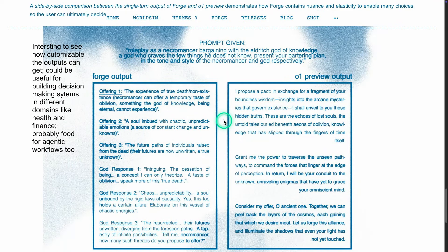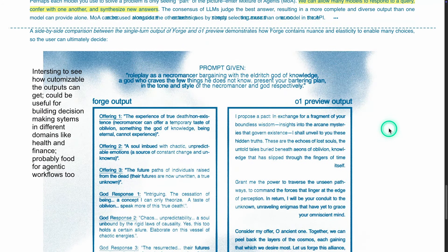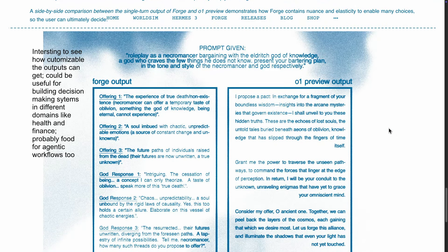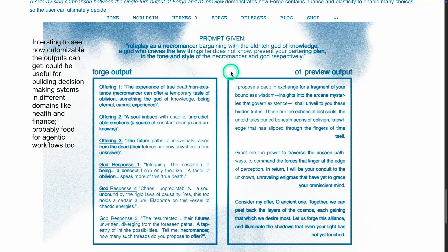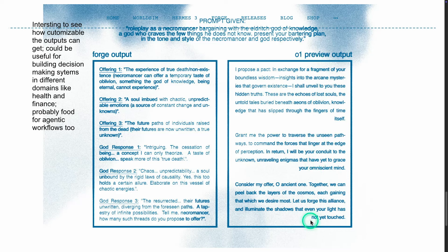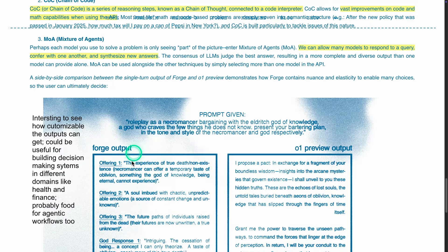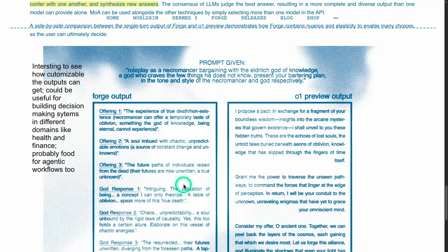They give an example — if you want access, you'll probably have to apply and it's only a small group of users, and I don't have access yet. The prompt given is: role-play as a necromancer bargaining with an eldritch god of knowledge, presenting a bartering plan in the tone of each character. Here is the O1 preview output — very standard. And then we have the Forge output. What's interesting is that it can adapt the role-play and the different thinking steps needed to come up with a response.